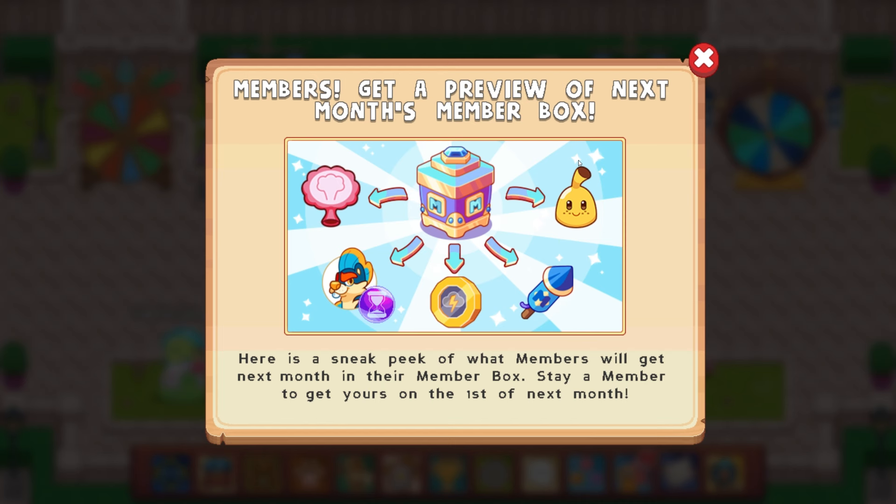I hope you guys enjoyed the battle party — this should be coming out after the battle party. Take care, keep on prodigying on. We will see you back here. Happy April Fool's Day a little early. Bye-bye, all.